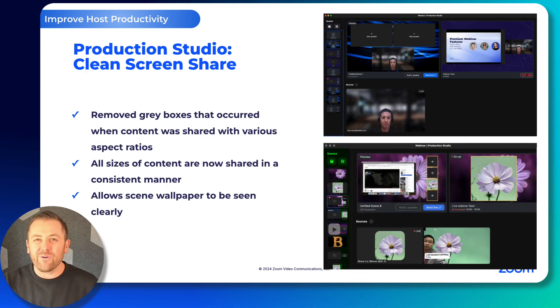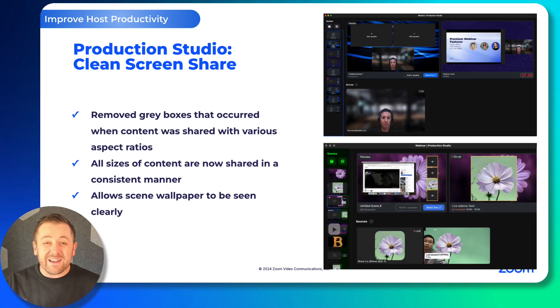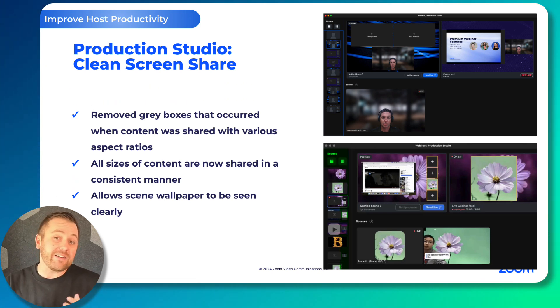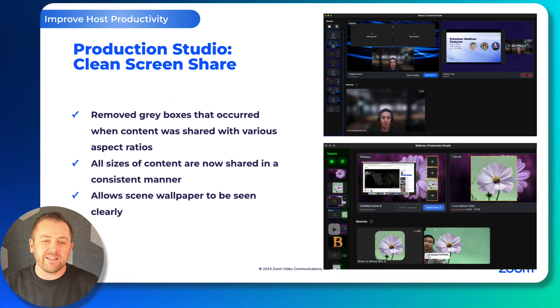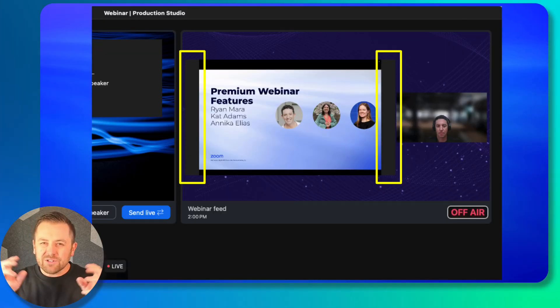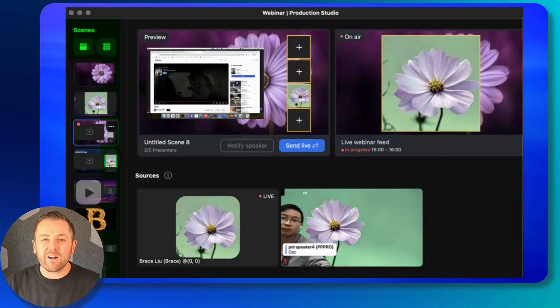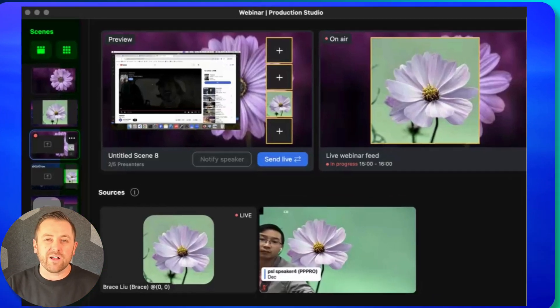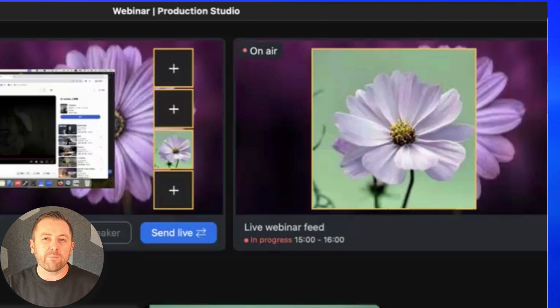Also for Production Studio, we have eliminated the gray boxes. Production Studio really liked shared content in a 16:9 aspect ratio, and it would fill in content that didn't fit that ratio with gray boxes — you can see that on this slide up in the top right. We have eliminated those and made them transparent. So even if you are sharing square content or different aspect ratio content, it's nice and clean, lets your wallpaper shine through, and is a nice enhancement there.